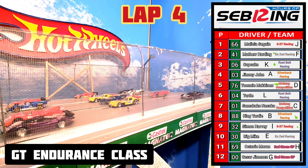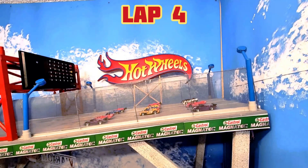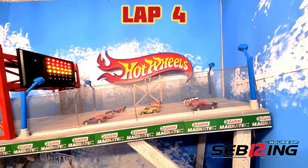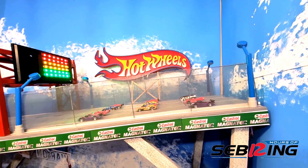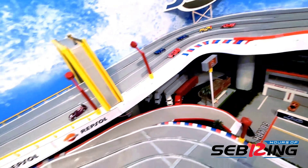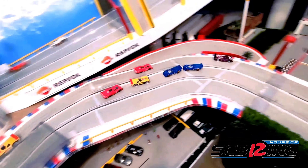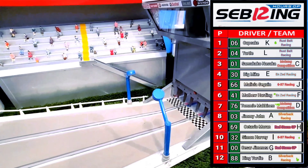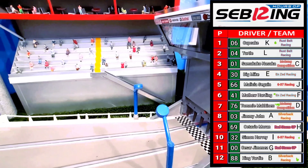For lap number 4 the front row is: Melissa Seguin, Matthew Hardy, Cupcake, Jimmy John, Tommy McKinnon, Turtle, Masuka, King Yarding, Simon Harvey, Big Mike, Octavio Moran, and Caesar Jimenez. This has been a very aggressive race. Lap number 4 is underway — Melissa Seguin takes the lead in the chicane, but going into the hairpin she has a big slide. Cupcake makes the pass and takes the win for lap number 4, followed by Turtle, Masuka, and Big Mike.